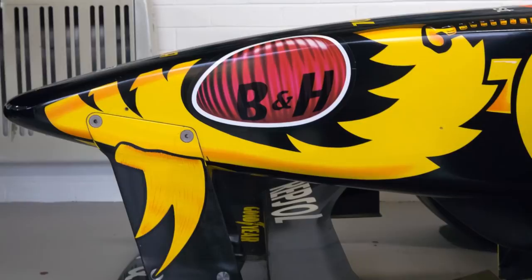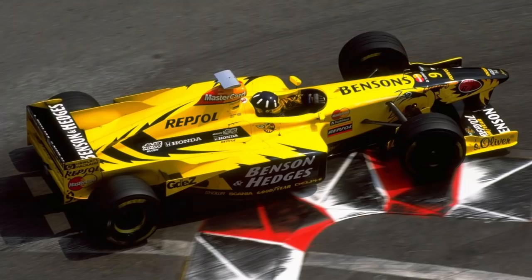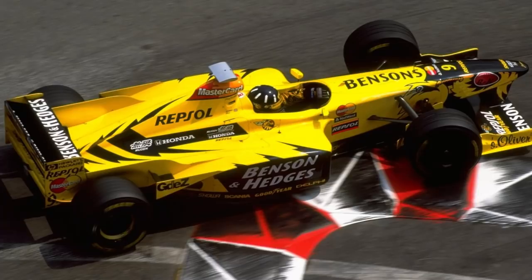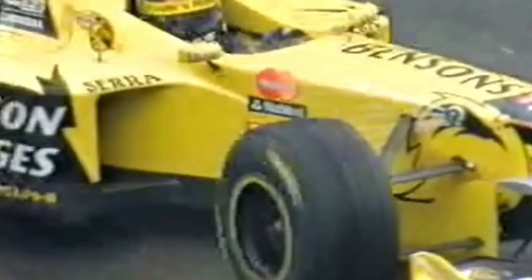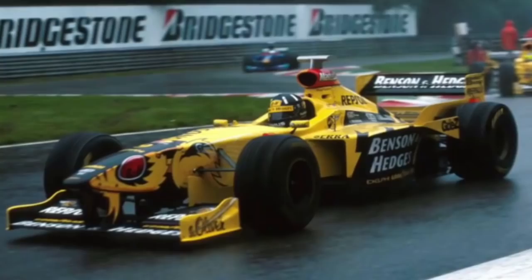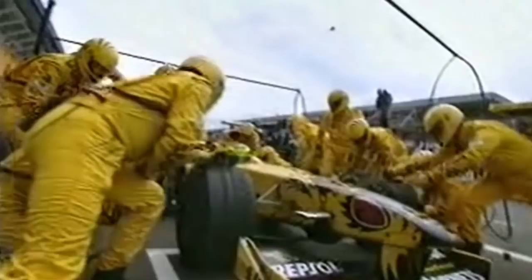Oliver's artwork would again feature on the bodywork of the Mugen Honda-powered 198 chassis, this time in the form of a dangerous hornet with bulging red eyes. The rear of the car featured hornet stripes, as well as a stinger just above the car's rear axle. At races where tobacco advertising was banned, the cars were labelled with 'Buzzin' Hornets' in place of their title sponsor. The team had signed Repsol as fuel suppliers in 1998, a change which saw Mastercard adopt free space in the car's airbox, previously occupied by Total. Hewlett-Packard were also added as team sponsors.